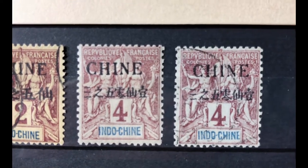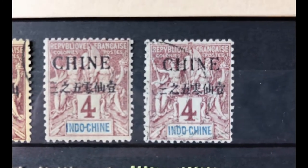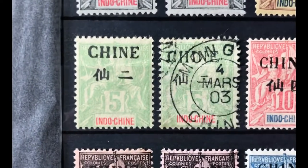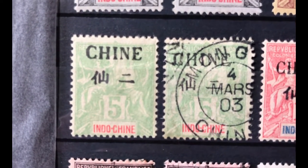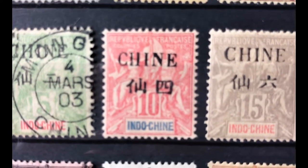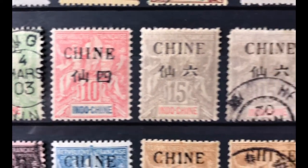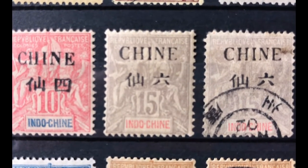Scott number 20a is a 4 cent claret lavender, valued at $4.25 mint and $3.40 used. Scott number 21a is a 5 cent yellow green, valued at $5 mint and $6.40 used. Scott number 22 is a 10 cent red, valued at $6.75 mint and $6 used.